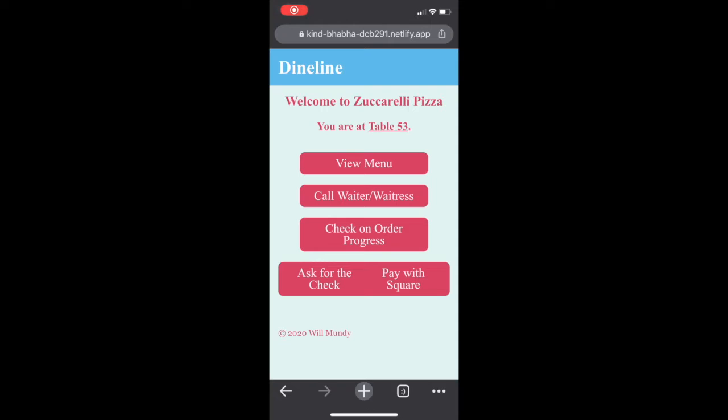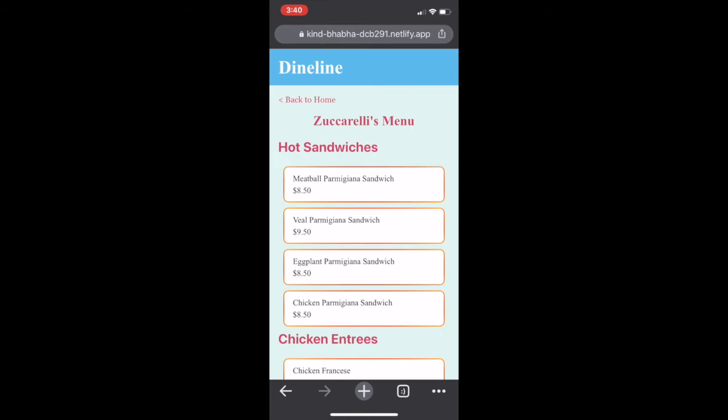Welcome back. Here we can see the home page of Dyneline. We're told our table, which in this case is table 53. We can also see a range of options, each of which will help us address the pain points we mentioned earlier in the presentation.